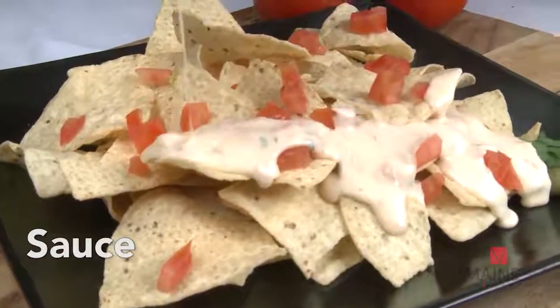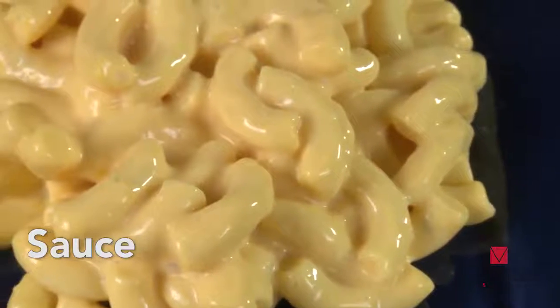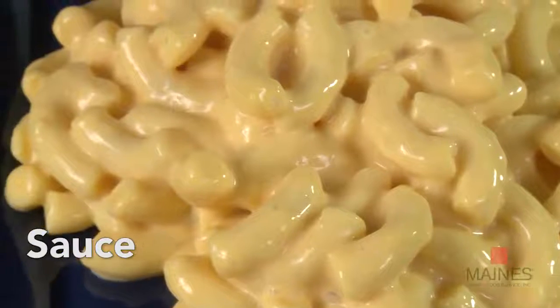Sauce: into a delicious dip or sauce for nachos, mac and cheese, cheesy pasta primavera, spinach dip, cheesy soup, or appetizers.